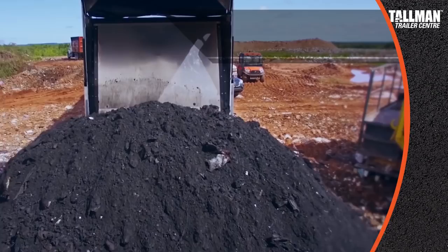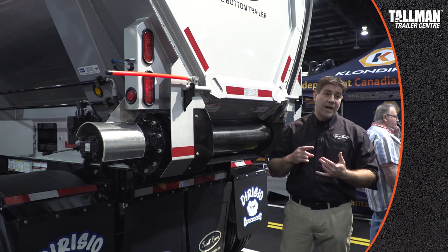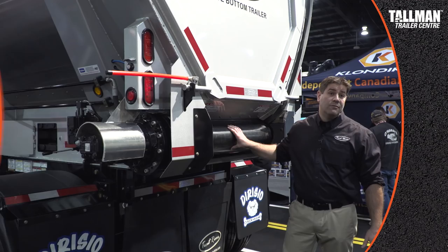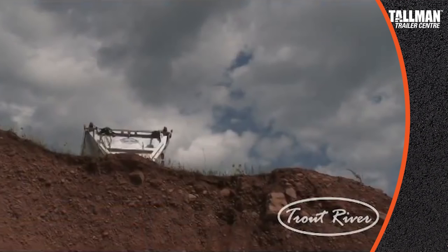What the live bottom trailer does is it has a conveyor belt that basically goes around and around inside, and that's what unloads the material at the back of the trailer. So nothing goes up in the air. You don't have to worry about bridges, overhead lines, any type of obstructions, or being level while you're unloading. The trailer takes away the concern about overhead obstructions and uneven surfaces entirely.